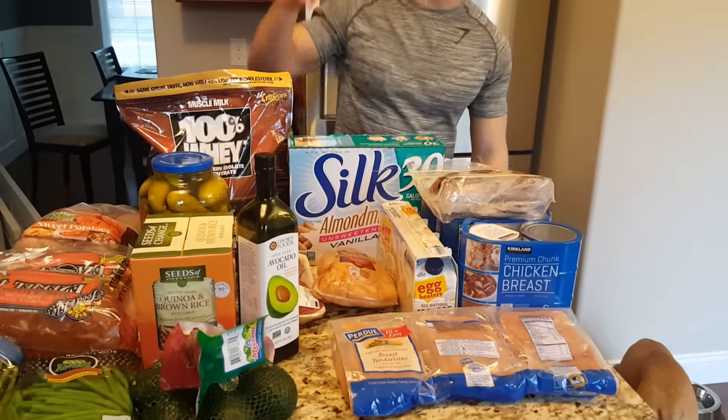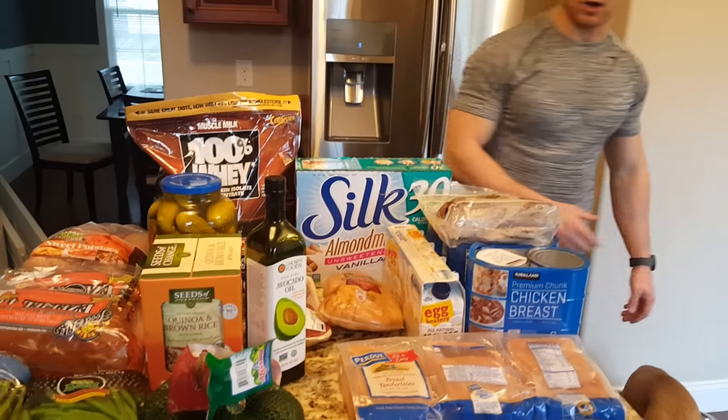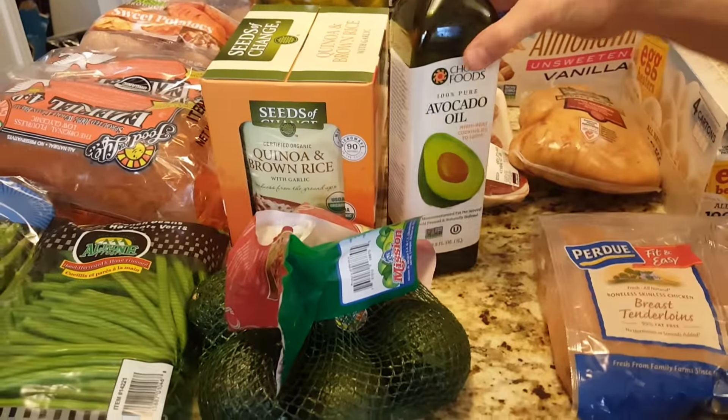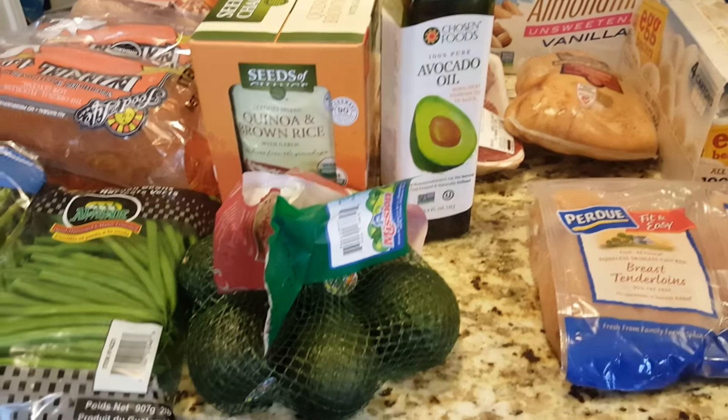I really like avocados and avocado oil. When I'm not eating an avocado that day in my macros, I'll typically put some avocado oil right into my protein drink.